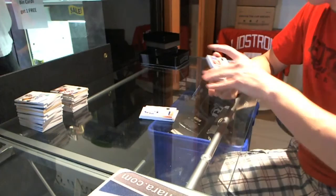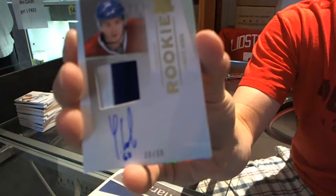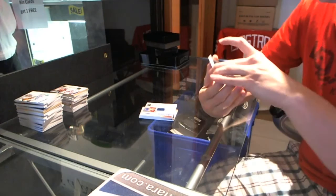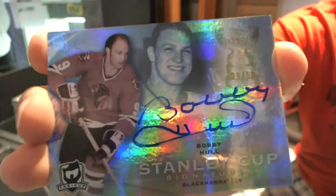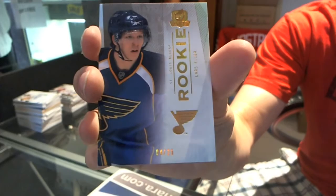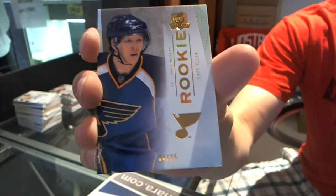We've got a rookie patch auto gold, number 36 of 68, Yannick Weber. 36 of 68, rookie patch auto gold, Yannick Weber. We've got Stanley Cup Signatures, number 39 of 50, Bobby Hall. Bobby Hall, Stanley Cup Signatures, 39 of 50. That ain't too shabby. And we've got a Platinum Rookie, number 4 of 25, Lars Eller. Platinum Rookie, number 25, Lars Eller.